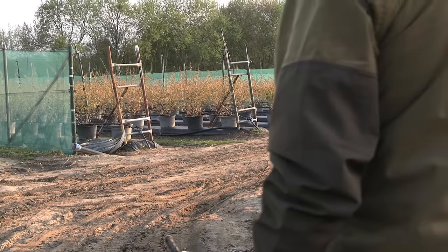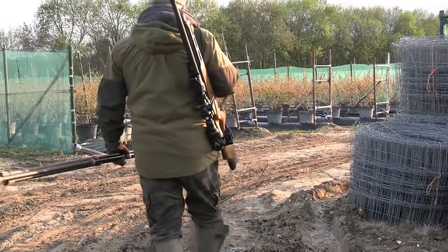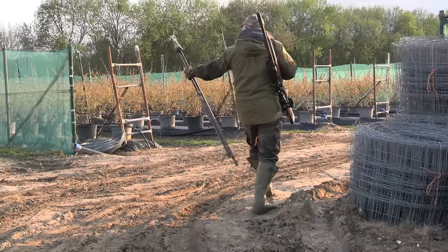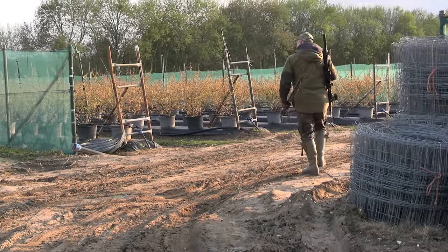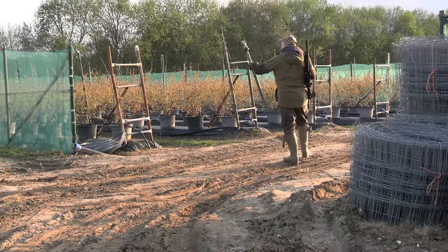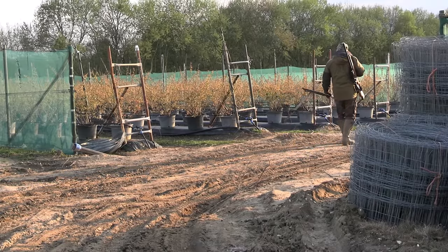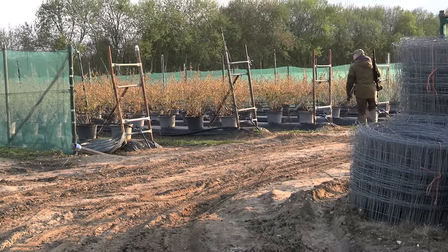The farm manager has said that he's seen quite a few rabbits over on this side of the farm in amongst these blueberry rows. They're coming from some woods and hedgerow over the far side and just helping themselves to these blueberries. So I'm just going to have a little mooch around and see if I can find one or two.